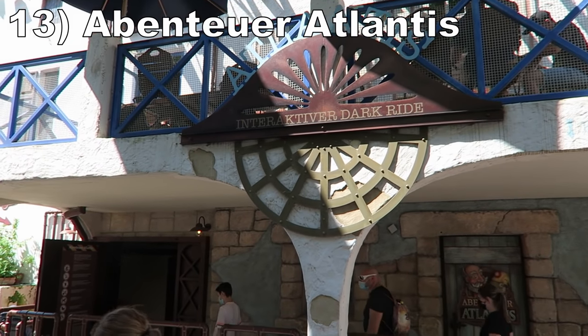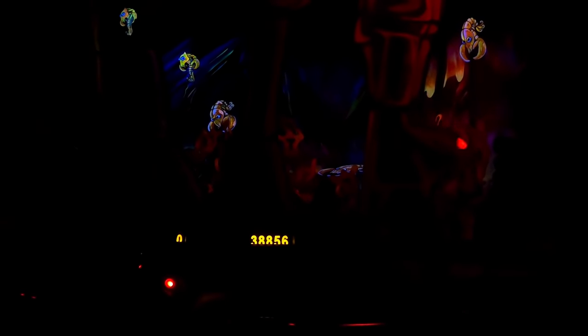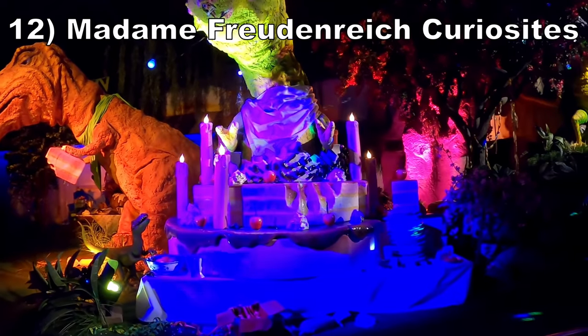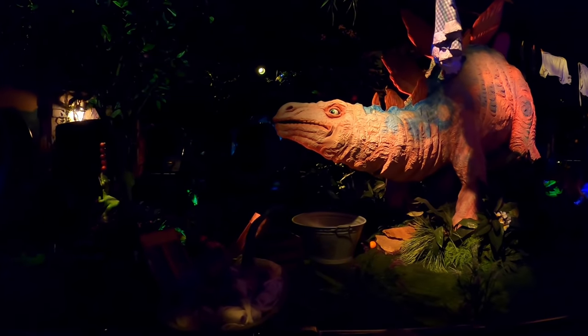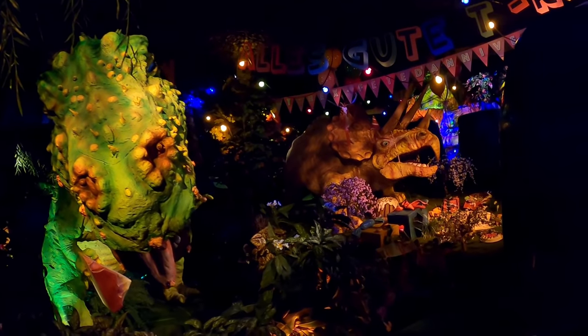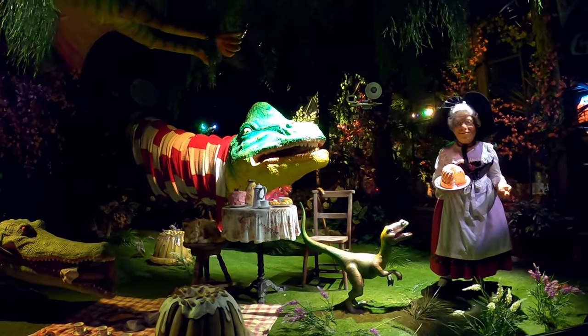Number 13 is Aventura Atlantis. This shooting dark ride is pretty straightforward, but it has hundreds of targets. The sets are a mix of cutouts and figures, but the best visuals are the cool-looking dragons. Number 12 is Madame Fruitenreich Curiosities. The renovation to this dinosaur dark ride elevated it from a complete bore to a pleasant experience. The large dinosaurs are now performing some cartoony and goofy tasks throughout, which admittedly brought a smile to my face. And there's an impressive animatronic of the woman towards the end of the ride.